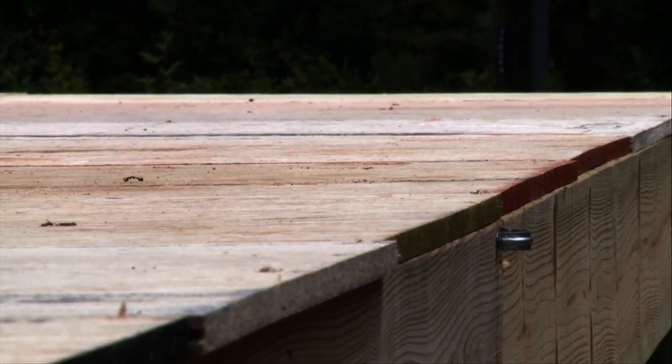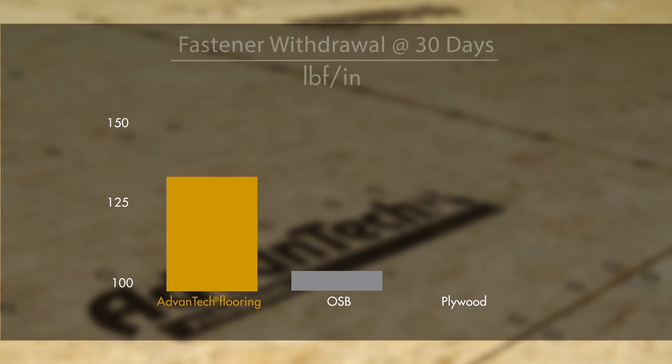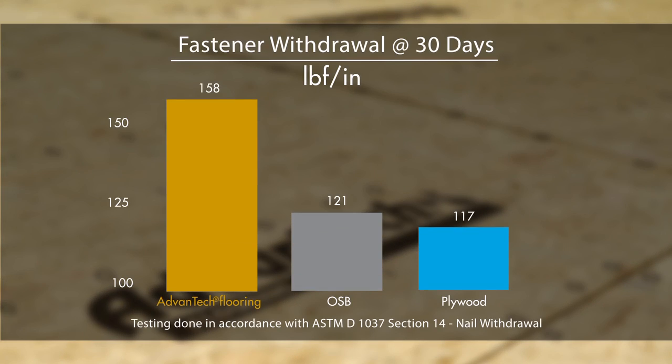How well a hardwood floor resists pulling away from the subfloor depends heavily on fastener holding power. After 30 days, Advantech Flooring's superior density and moisture resistance helps minimize the adverse effects on the panel's ability to hold a fastener securely.